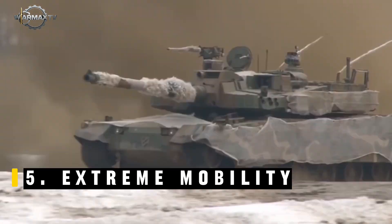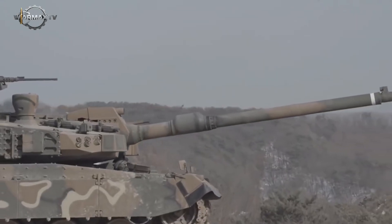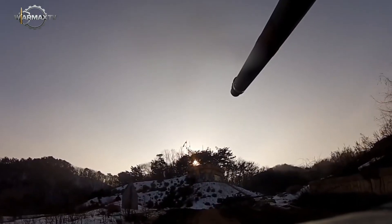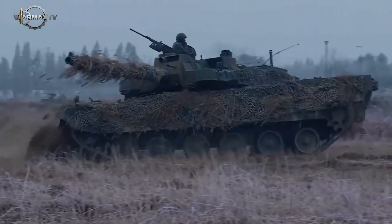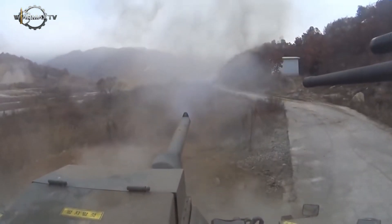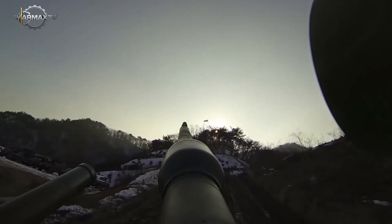Extreme mobility. The K2's hydropneumatic suspension system allows the tank to lower its front or raise its gun, tilt left or right, drop its entire profile to stay hidden, and adjust its height to line up the perfect shot. This flexibility lets the K2 adapt to almost any terrain and dramatically boosts its accuracy, even in difficult environments.